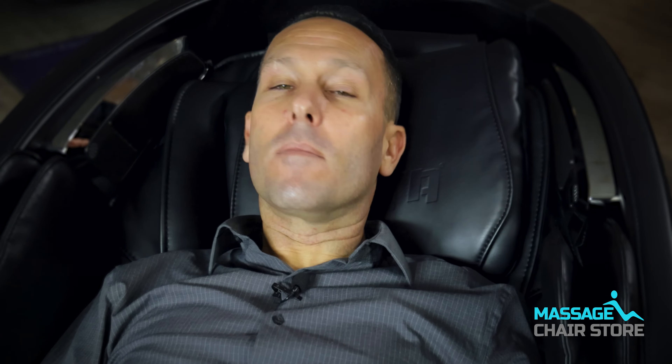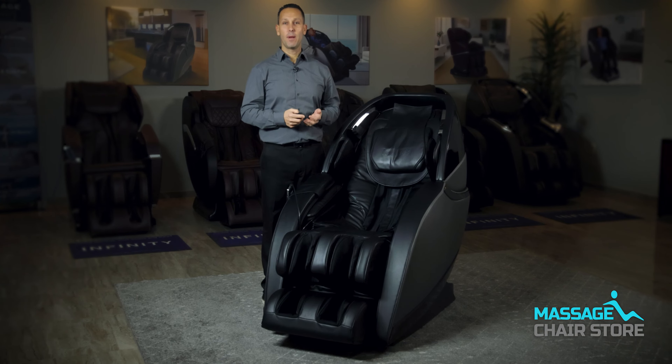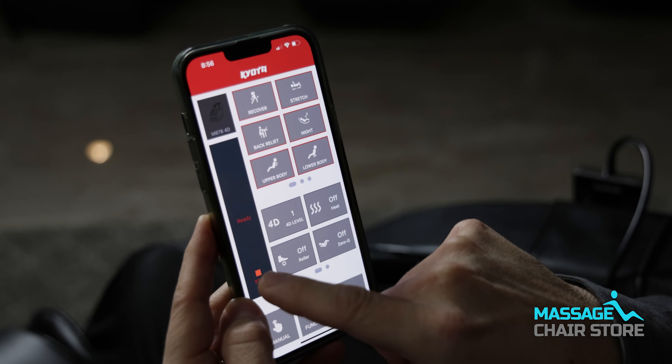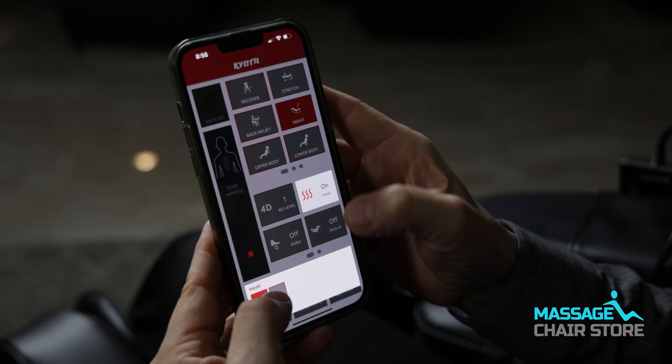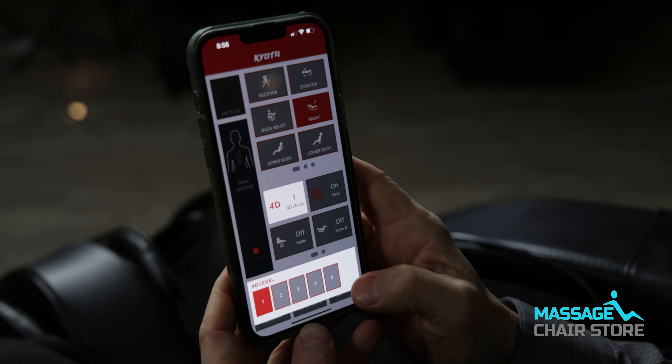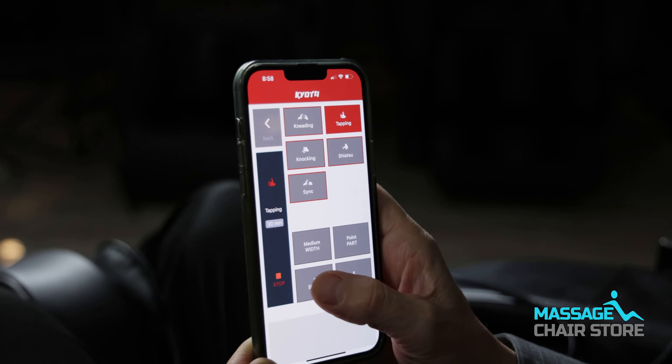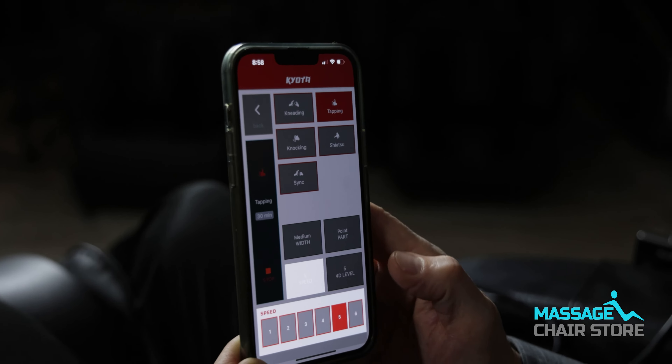One of the standout features of the Concha massage chair is its compatibility with both Apple and Android devices. By downloading the dedicated app, you gain full control over the chair's functions, even in a dark room. This feature is particularly beneficial for those who prefer to indulge in a massage session in a dimly lit ambiance. The app's intuitive interface allows you to quickly and effortlessly customize your massage preferences, ensuring a truly personalized experience.